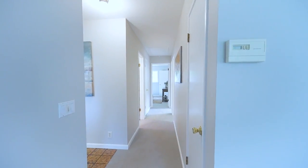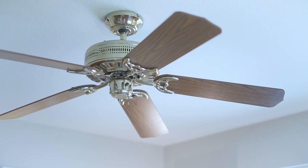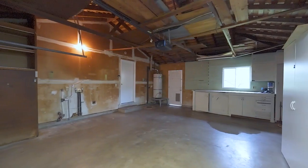Other home features include fresh paint throughout, new berber carpet, dual pane windows, ceiling fans for temperature control, laundry and cabinet storage in the garage, and more.